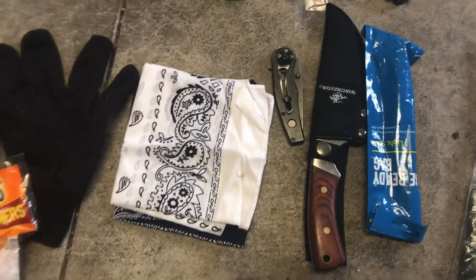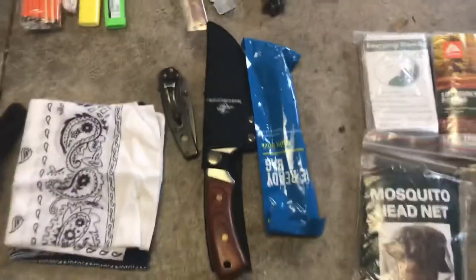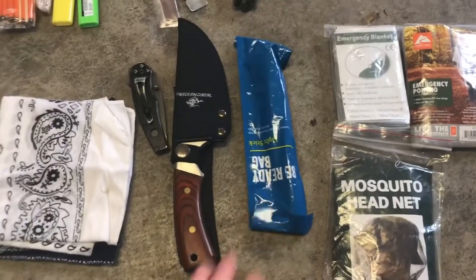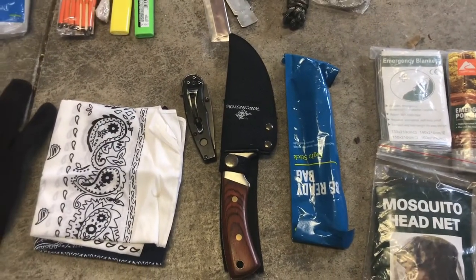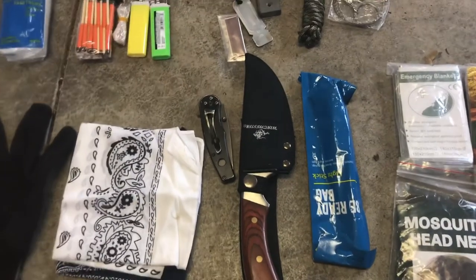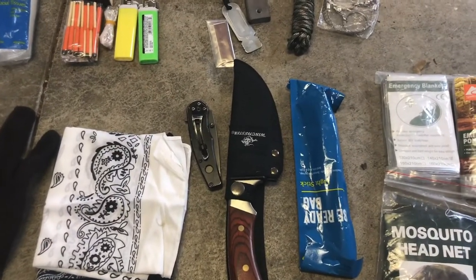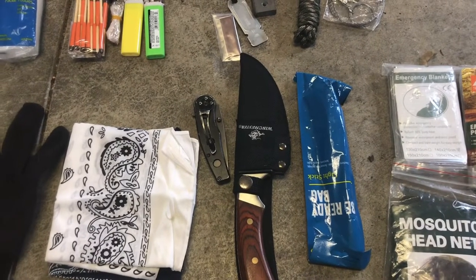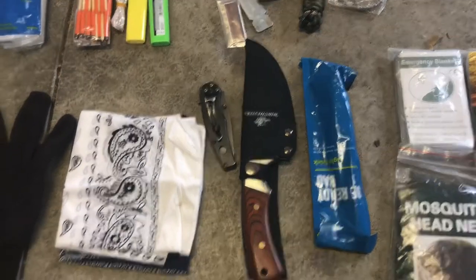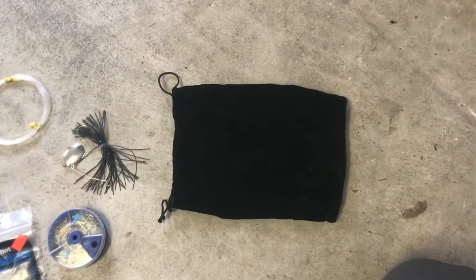I have two bandanas — I've done a video on bandanas and they're worth their weight; I love them and carry them wherever I go. Here's a glow stick, which is pretty handy. I also have two pocket knives. The reason I have two is in case one breaks or dulls up, you have a spare. I can also carry one on me at all times wherever I go, and I recommend you do the same.